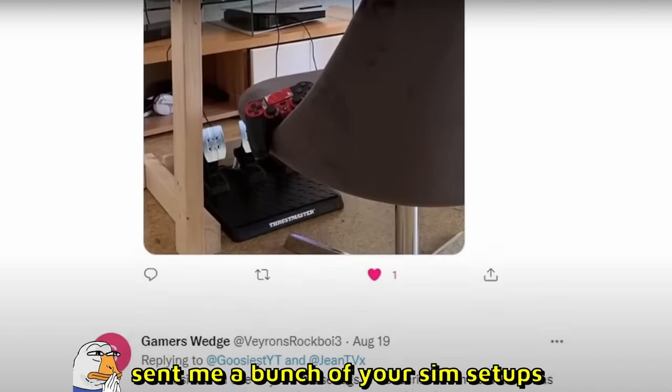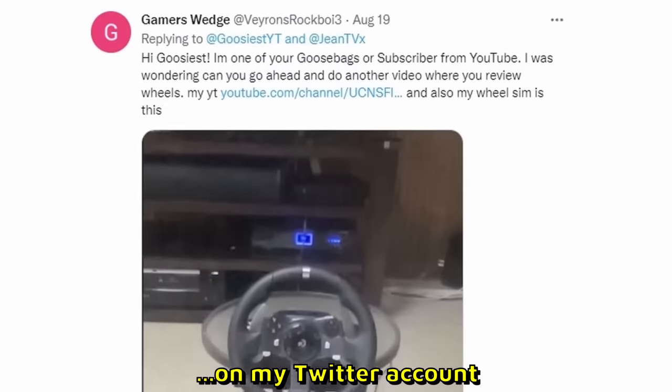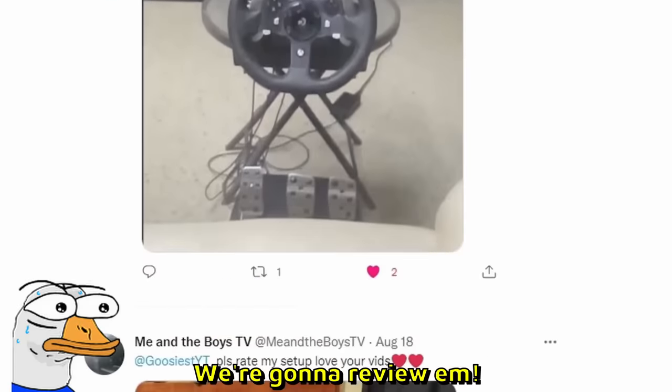You guys sent me a bunch of sim setups on my Twitter account, and today we're gonna review them first.